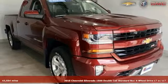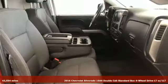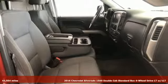It's a 2016 Chevrolet Silverado 1500. Chevrolet, 100 years of icons.